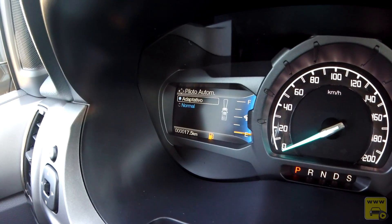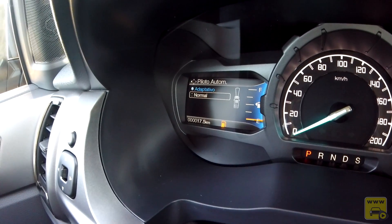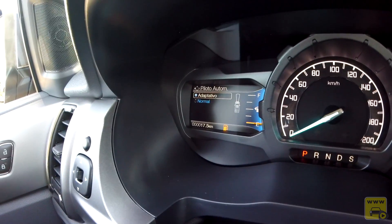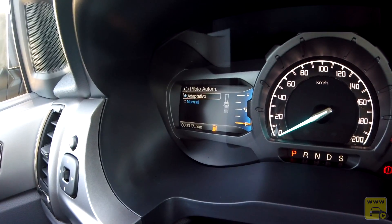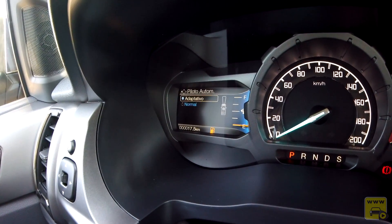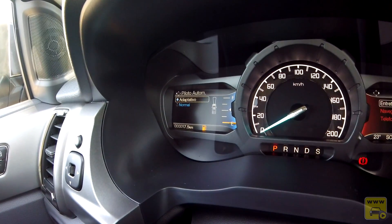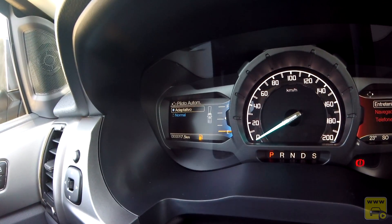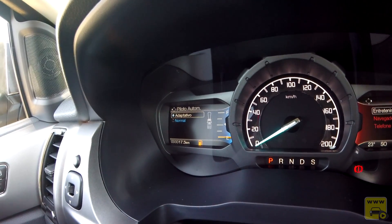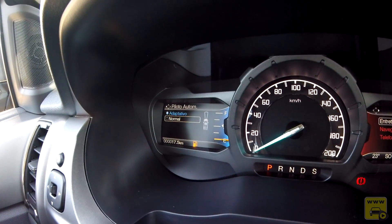O controle automático de cruzeiro é adaptativo. Se eu seto 100 km/h na rodovia e o veículo da frente está trafegando a 90, o próprio carro baixa a velocidade para 90 para igualar o carro da frente. Assim que o carro da frente sai ou acelera, ela volta a acelerar até a velocidade programada.